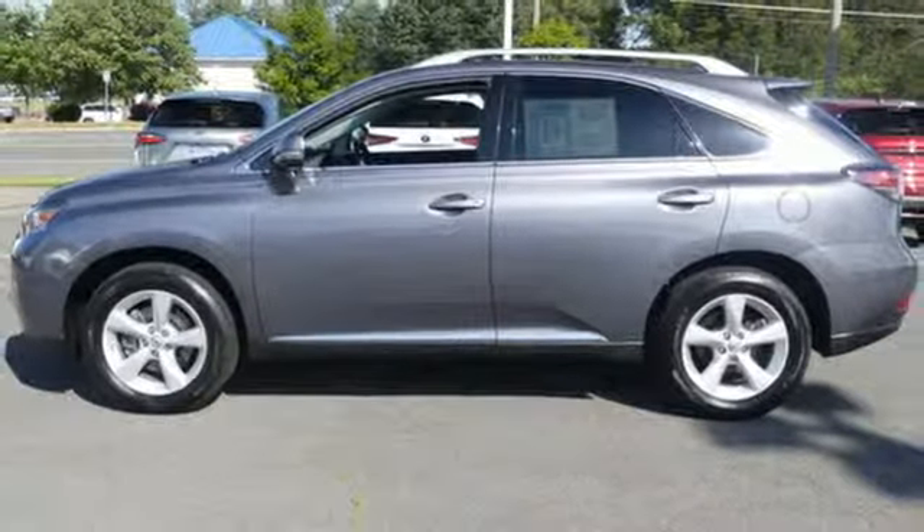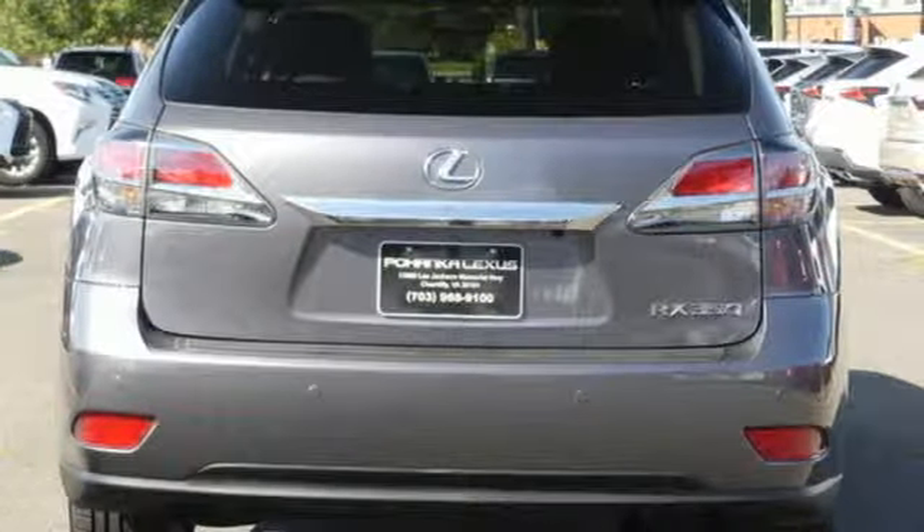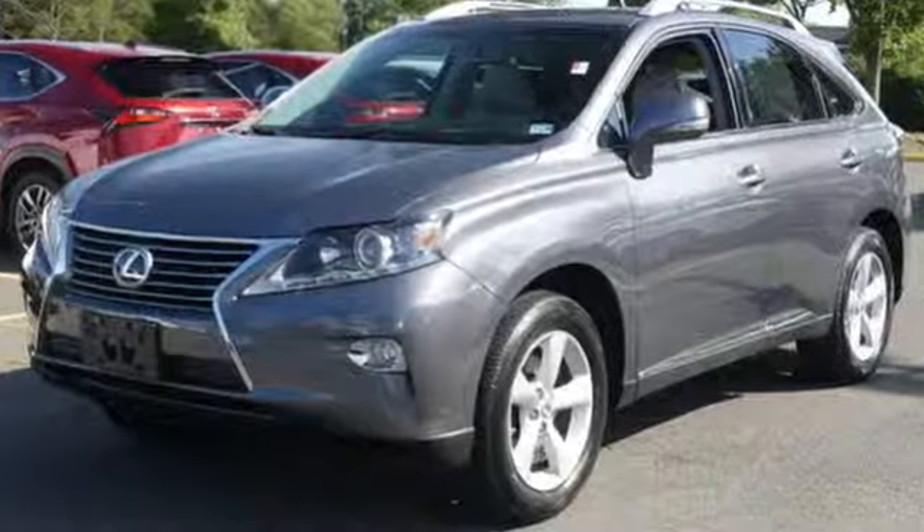Automatic transmission, express open and closed sliding and tilting sunroof, sport suspension, and V6 engine.